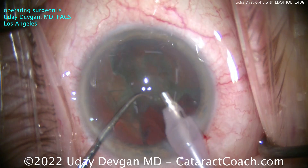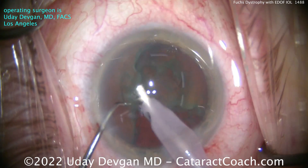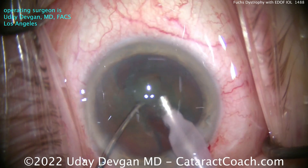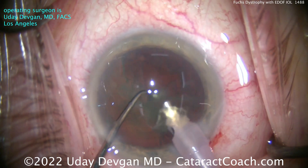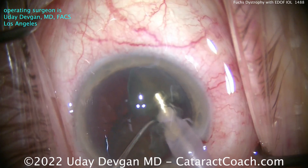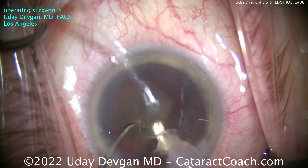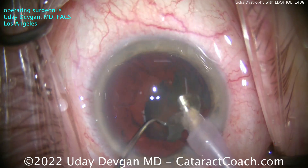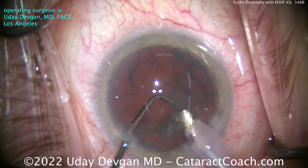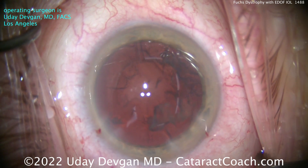We're using phaco power modulation to really minimize the amount of energy put inside the eye, and because of that we were able to use a bare minimum of ultrasonic energy. As we get those pieces separated and emulsified — luckily it's not too dense a cataract — the two key factors are: number one, minimize ultrasonic energy, and number two, minimize the total fluid run through the eye. You don't want to put 500 cc's of fluid through this eye, as that may do more damage than any ultrasonic energy.